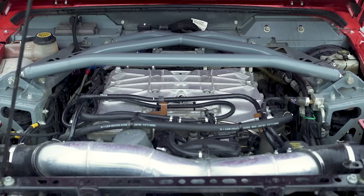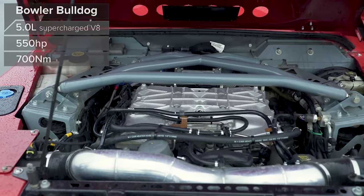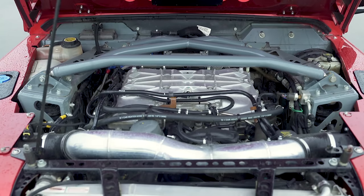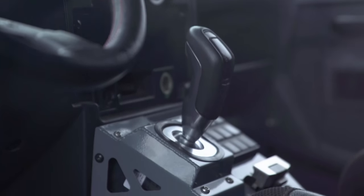That's also got a 5.0 litre V8, though it's not naturally aspirated — it's supercharged. In fact, it's the engine out of the Range Rover Sport SVR, so it has 550 horsepower and 700 newton metres of torque, driving all four wheels through an eight speed automatic gearbox.